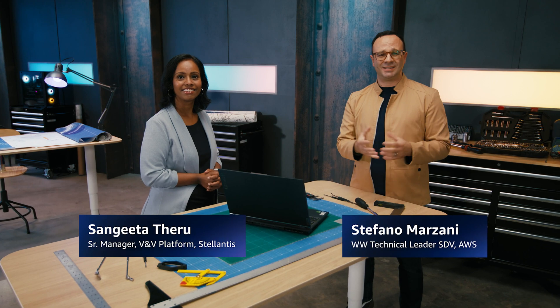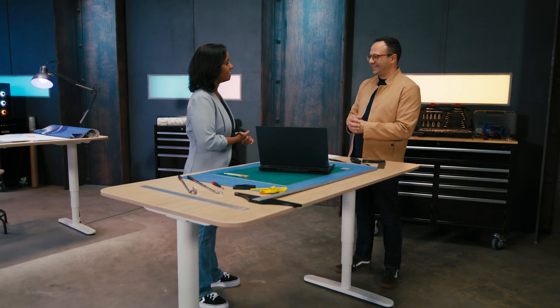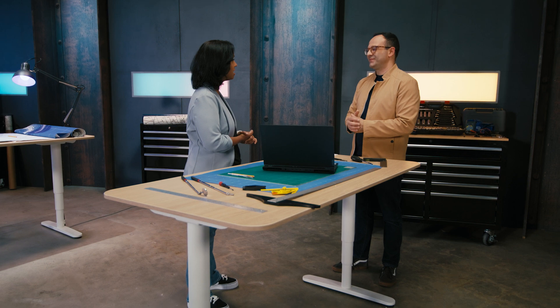I'm so pleased to have with me Sangeeta Teru from Stellantis. I lead all of the virtualization and virtual test property development aspects in the V&V process within Stellantis. This is basically a new step within the software development process for producing efficient software.